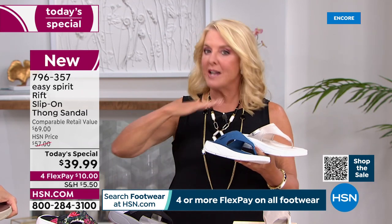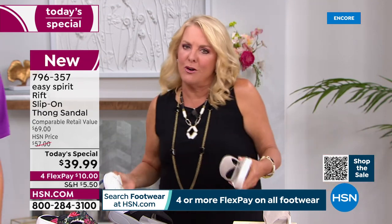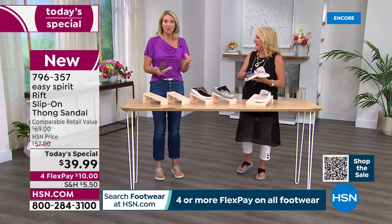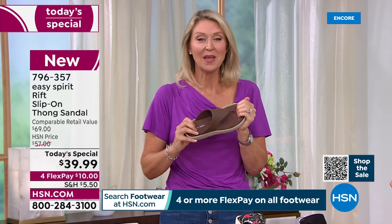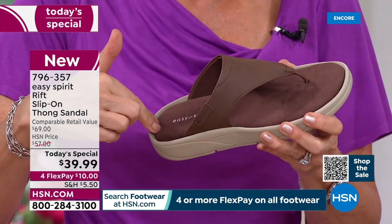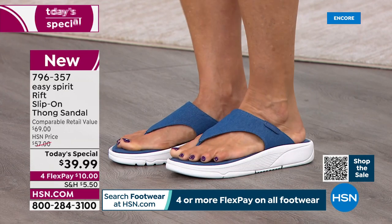You get really used to great pricing working here — the real world can be hard after that. This price for an Easy Spirit really is amazing. Cindy was even amazed they're doing $39.99 — she thought it would be ten dollars more. It has so much great design: the great cushioning on the insole, so comfortable, it really conforms to your foot giving support where you need it, and it helps give you rebound energy as you walk through your day. You can be comfortable in these all day long.